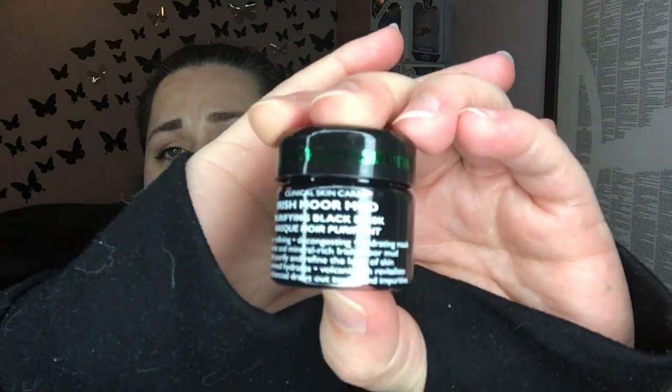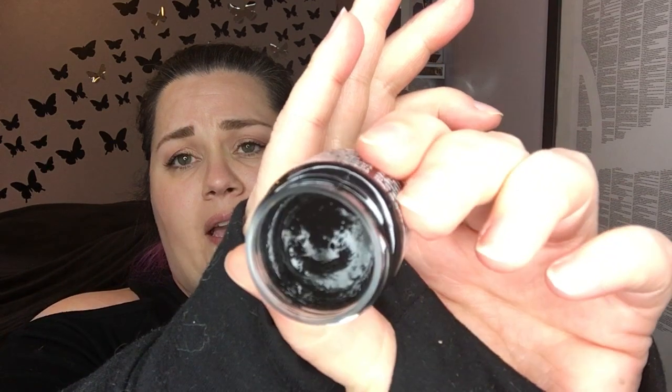This is what I was excited about but it's so little. I think on the spoiler it said it was 1.7 ounces and it's not — it's not even one ounce, it's 0.5 ounces. This is the Peter Thomas Roth Irish Mud Mask, one of my favorite face masks. I will definitely use this, but I'm disappointed because the spoiler wasn't the correct size. It's okay — somebody was just misinformed.